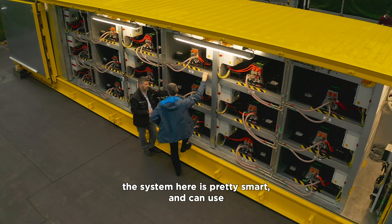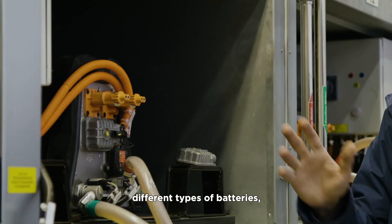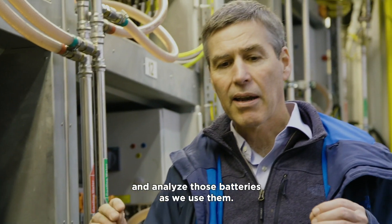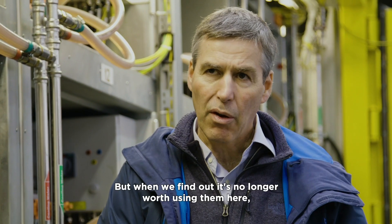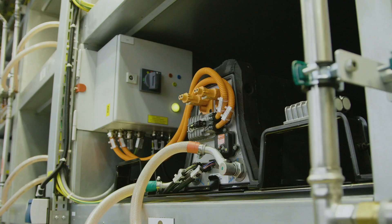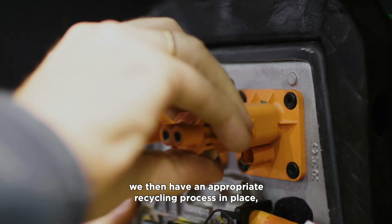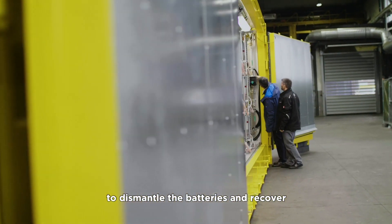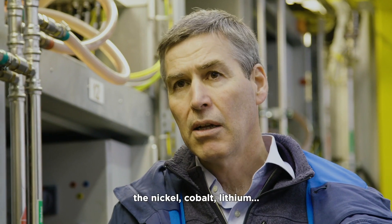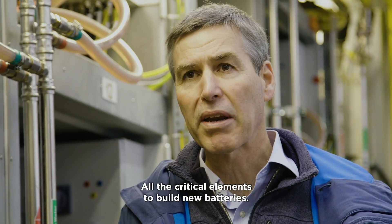The system here is pretty smart and can use different types of batteries and analyse those batteries as we use them. But when we find out it's no longer worth using them here, we then have an appropriate recycling process in place, scaled up to break batteries down and regain nickel, cobalt, lithium — all the critical elements to build new batteries.